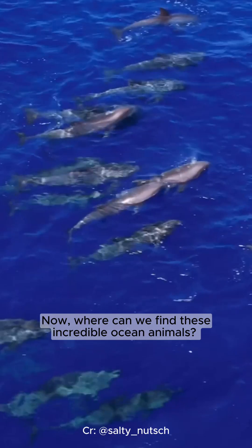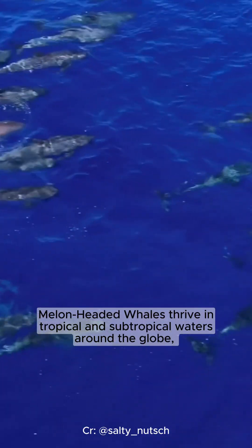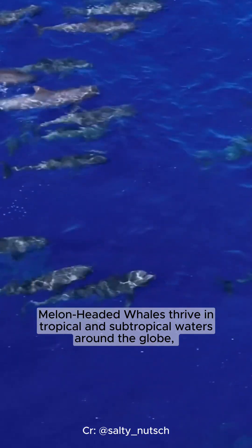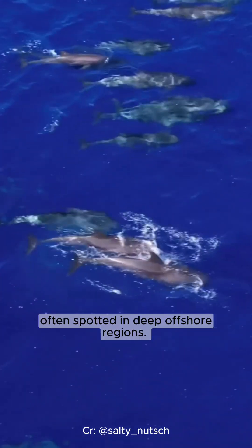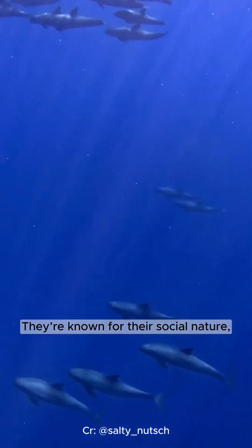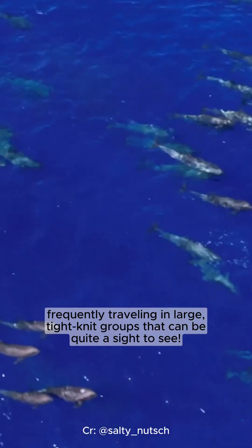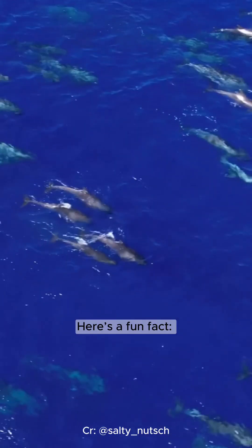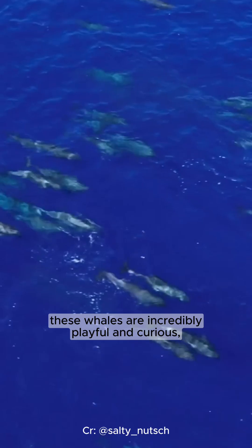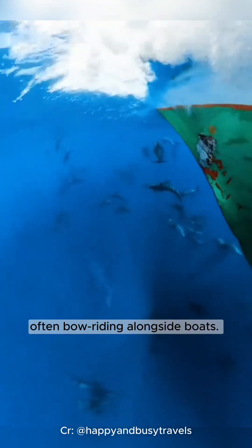Now, where can we find these incredible ocean animals? Melon-headed whales thrive in tropical and subtropical waters around the globe, often spotted in deep offshore regions. They're known for their social nature, frequently traveling in large, tight-knit groups that can be quite a sight to see. Here's a fun fact: these whales are incredibly playful and curious, often bow riding alongside boats.